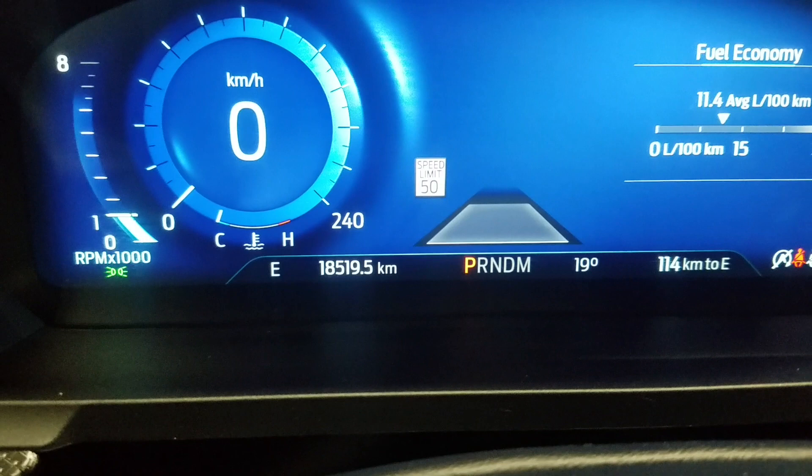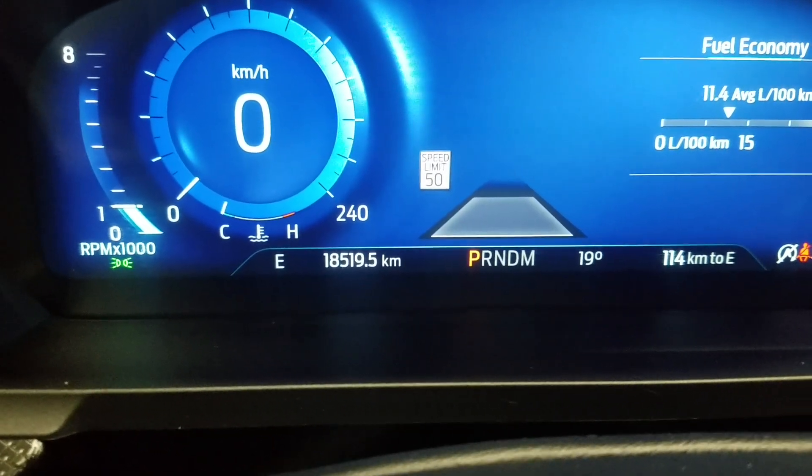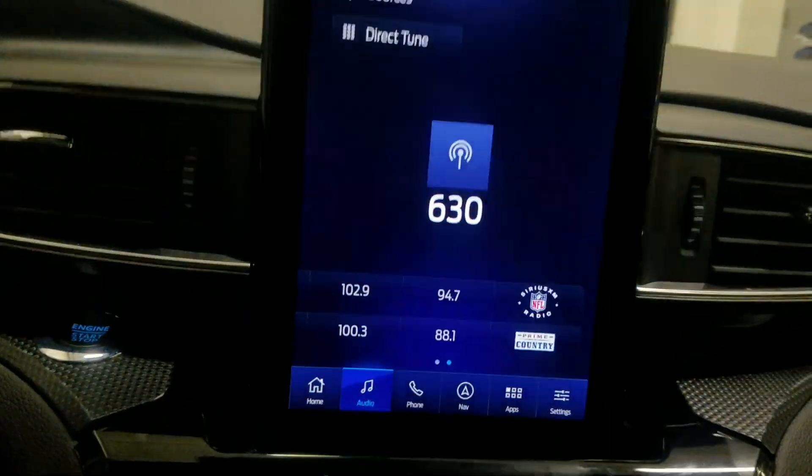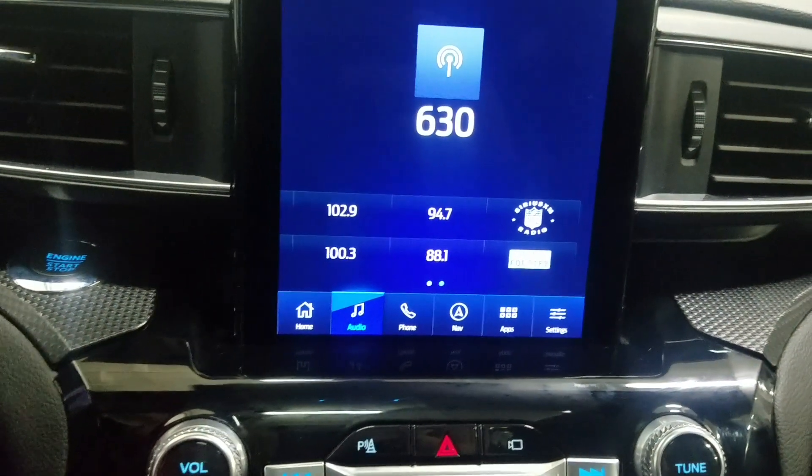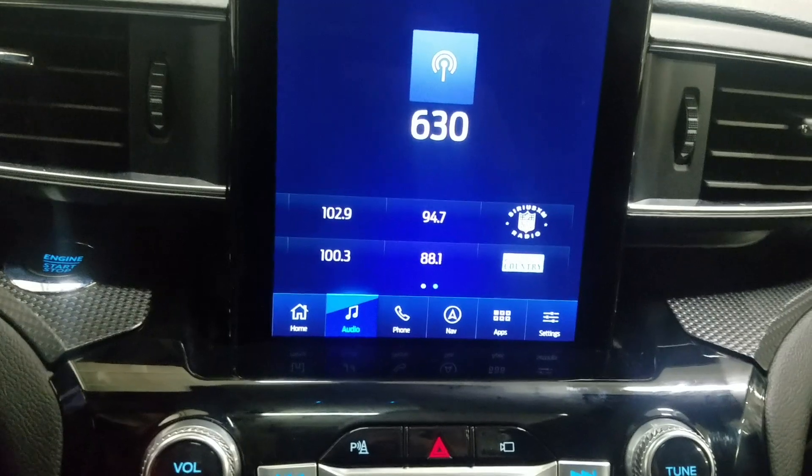Looking forward, this 2022 Ford Explorer has 18,519 kilometers on it. Over our center face you'll see options available such as home, audio, phone integration, navigation, applications, and settings.